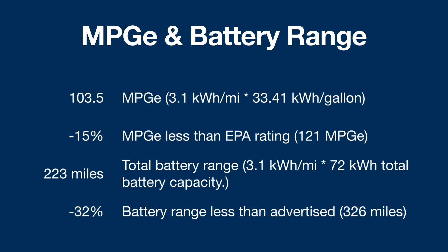MPGE and battery range: Using 3.1 miles per kilowatt hour times 33.41 kilowatt hours per gallon equivalent gives an MPGE of 103.5 miles per gallon. That is 15% less than the EPA's advertised 121 MPGe rating. Multiplying 3.1 miles per kilowatt hour by 72 kilowatt hours of assumed usable battery capacity gives a total range of 223 miles — 32% less than the EPA-advertised 326 miles that Tesla lists.